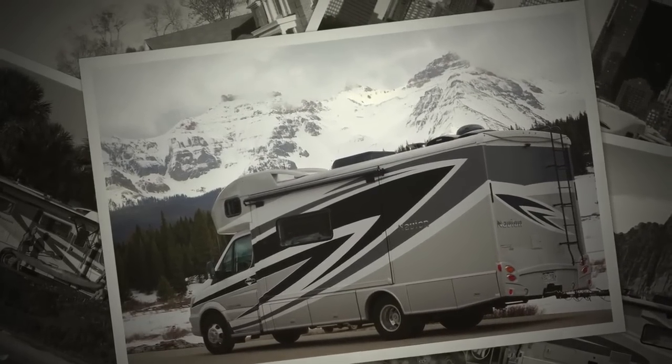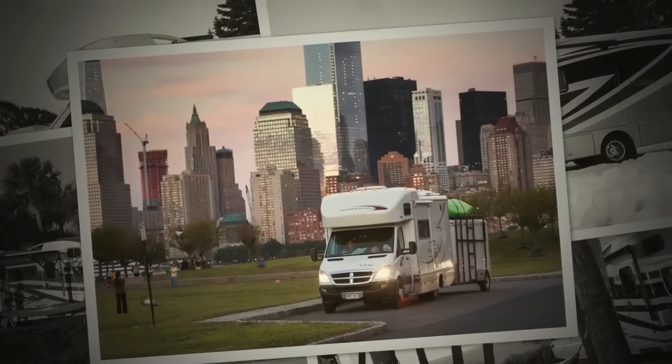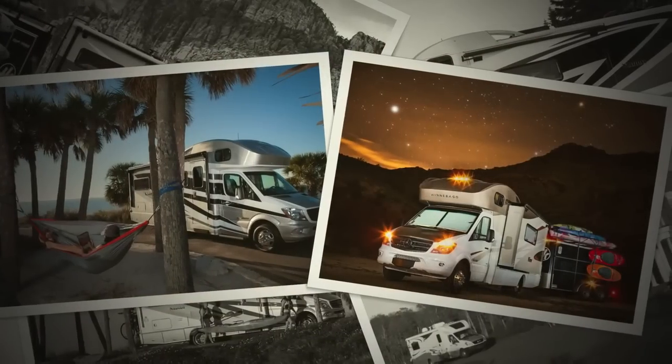Winnebago produces nearly half of the motorhomes built on this chassis in North America, and we are proud to be the largest producer of Sprinter-based motorhomes in the world.